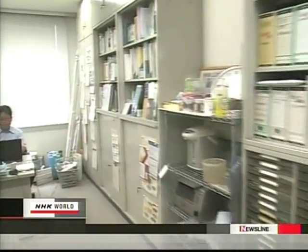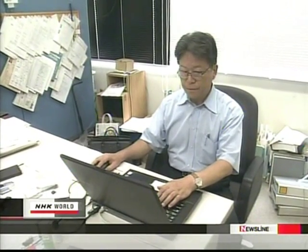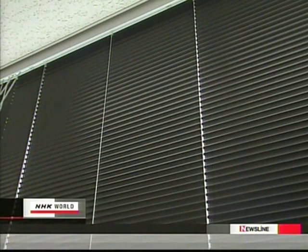For many years, Professor Kenzo Iwao of Nagoya Institute of Technology has been researching how to use reflection to moderate the heat island effect. The professor came up with these blinds. In winter, the black side faces out, absorbing the sun's heat. In summer, the white side faces out to deflect sunlight.